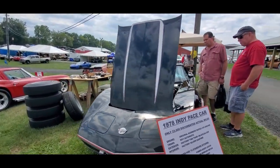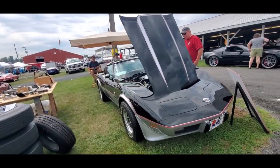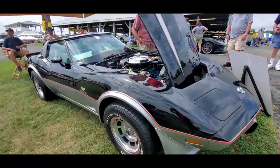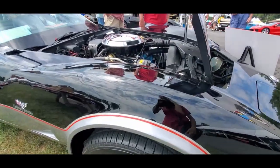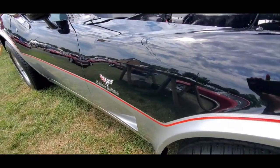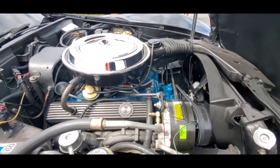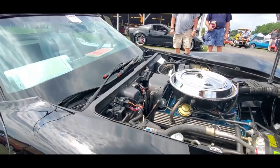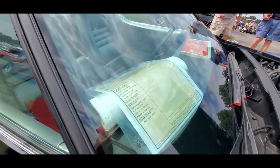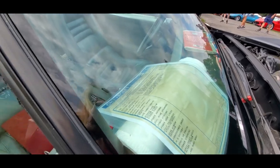This is the original paint, interior, owner's manual, jack and spare tire, decals — you name it. This is not restored, this is as-is. You can see a lot of the blends going through and that's fine — that's showing it's original. The original cost of this car was $13,840 out the door, including the destination charge.